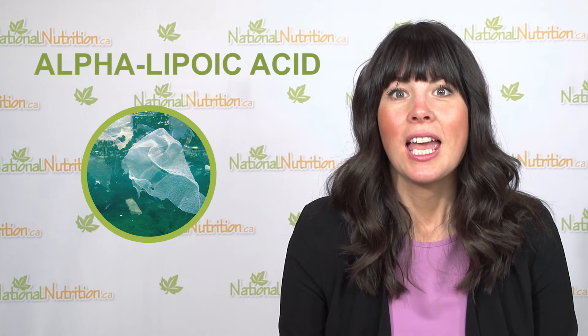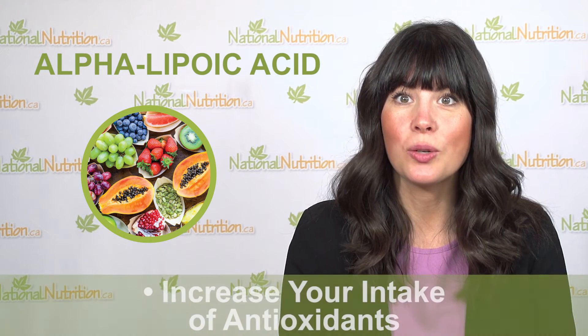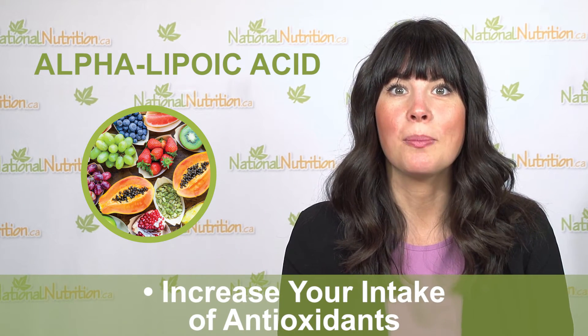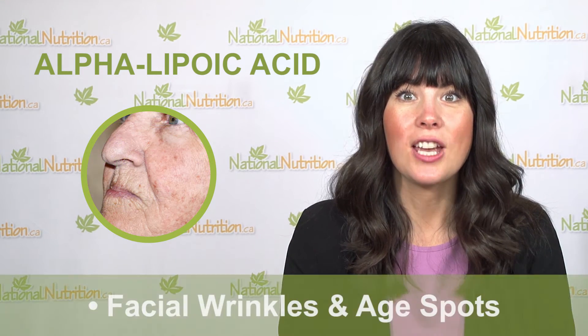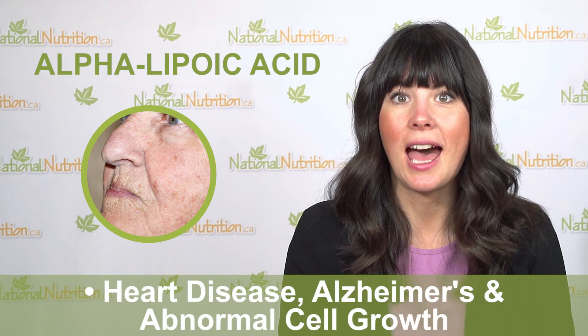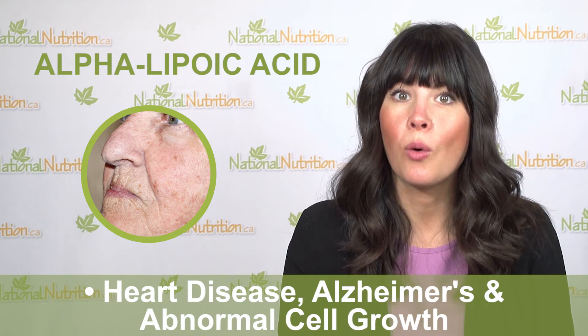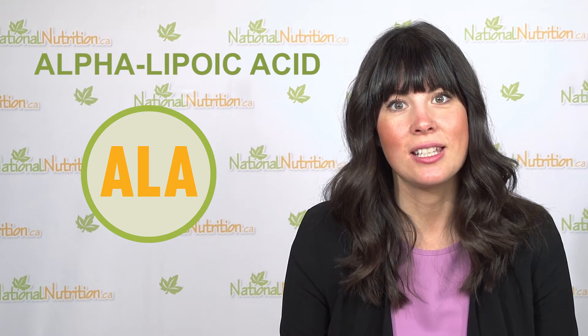Free radicals are everywhere and you can't avoid them, so if you want to protect your whole body, use ALA. If your diet may not have enough antioxidants from fruits, veggies, and raw seeds, you may want to take ALA. Also consider ALA if you're showing signs of free radical damage like facial wrinkles and age spots. People with heart disease, Alzheimer's, and abnormal cell growth will need more ALA to prevent further cell damage.